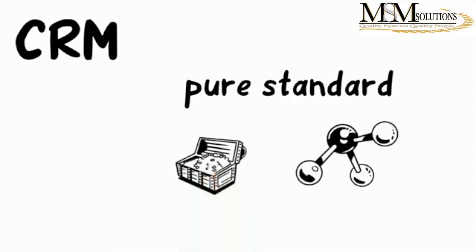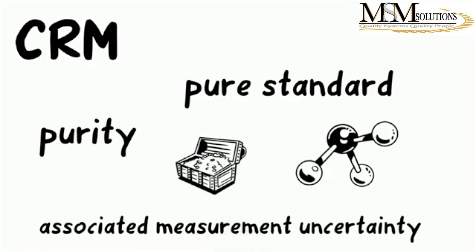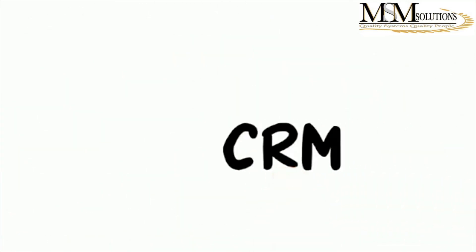Now let's look at how you get traceability with your CRM. A CRM could be your prep QC, your pure standard, or primary standard that you use. What you will get is a COA — a Certificate of Analysis. What you need to look at when you look at the COA is: does it give you a value of that particular element or compound? The value could be a concentration or it could be purity. Given with that value should be an associated measurement uncertainty, and also some reference method used to get to those values.